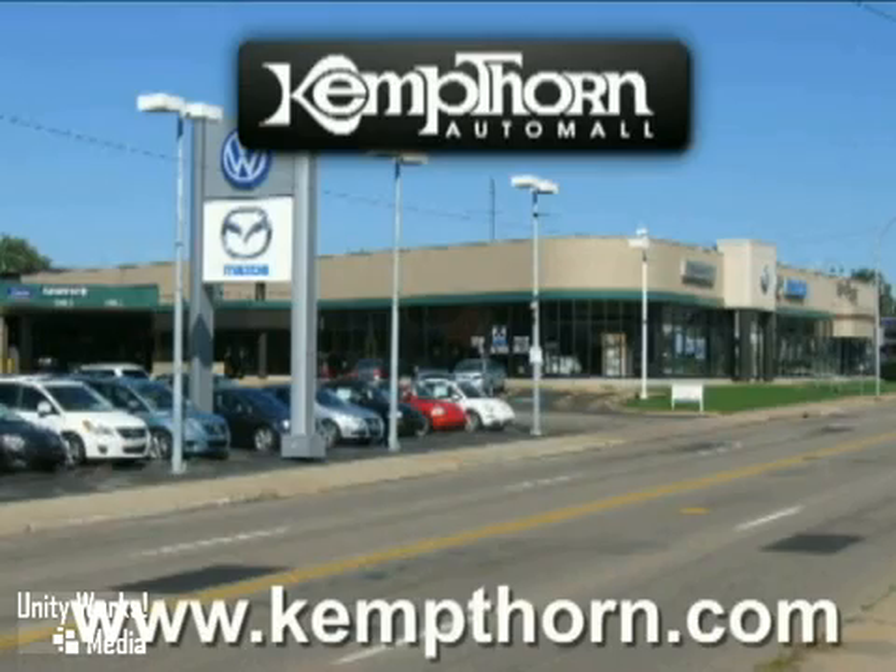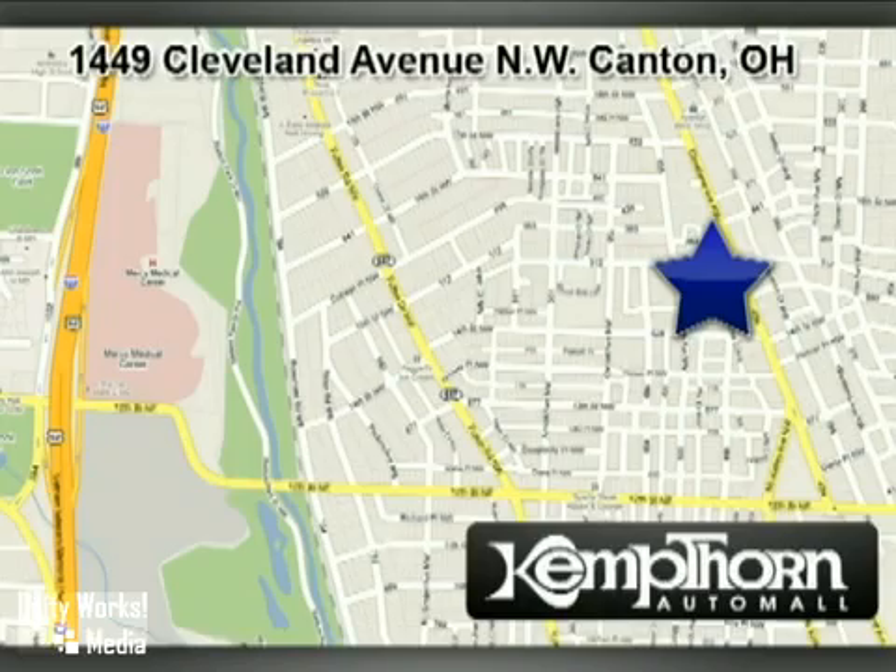At Kempthorn Auto Mall, we work hard to serve our customers. We are conveniently located at 1449 Cleveland Avenue NW in Canton, Ohio.